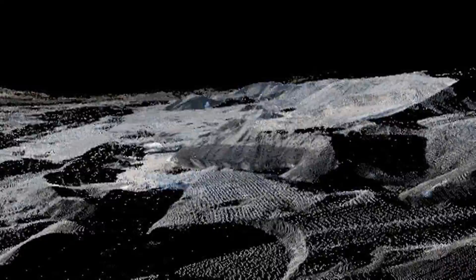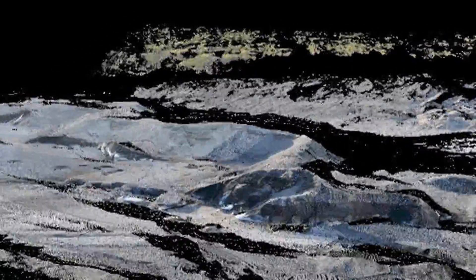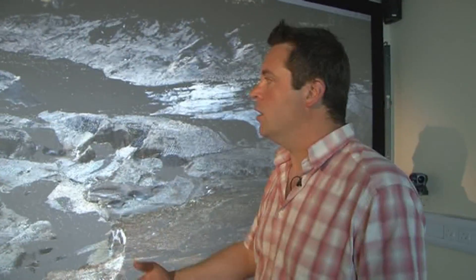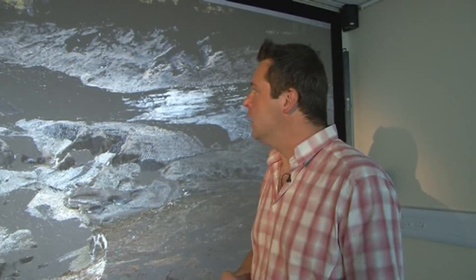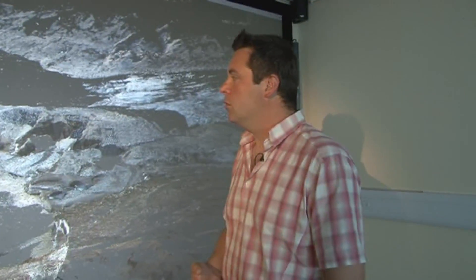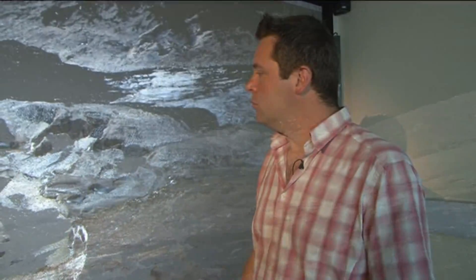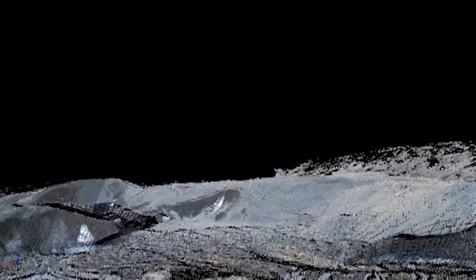We're very fortunate to be able to look at this esker in formation. It's a function of our going there pretty much every year. Very few people have been able to watch an esker forming, to see the landforms changing year on year. It gives us an opportunity to publish and really see how climate change affects a glacier margin and its evolving foreland.